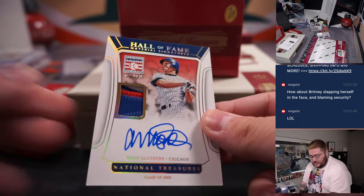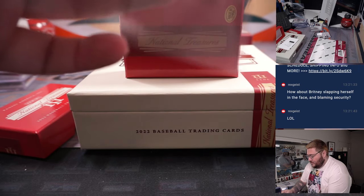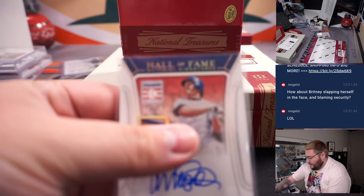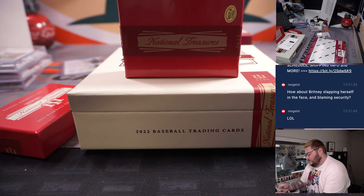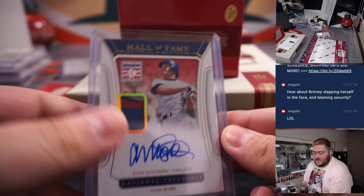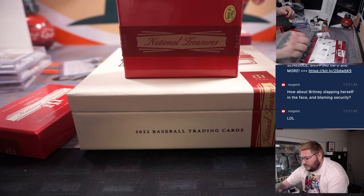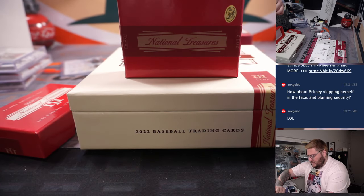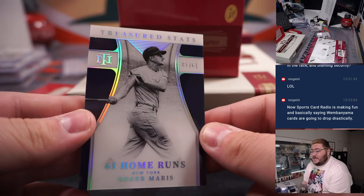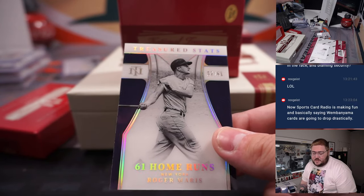A Redemption coming up — Ryan Sandberg, 6 out of 10, three-color patch and auto for the Hall of Famer. Michael got the Chicago Cubs straight up. Nice Ryan Sandberg, the Hall of Famer — we'll save the redemption for last. 61 home runs — Treasured Stats — Roger Maris, 57 out of 61 for the New York Yankees, going to Scott G.